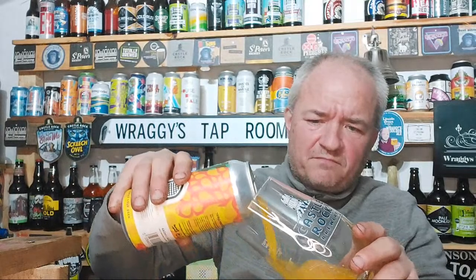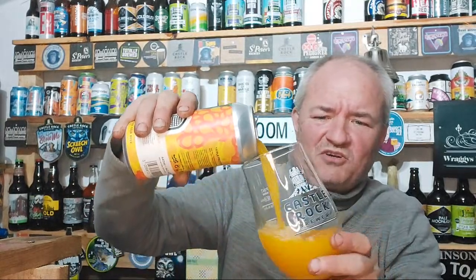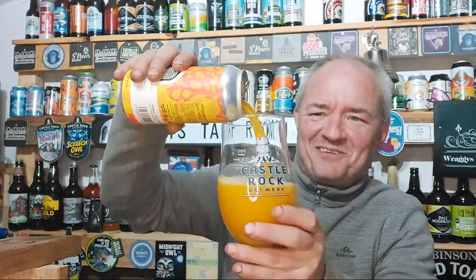It's been a cracking day today. The weather's been lovely — cooled down a bit this afternoon, but at the start of the day I was down to my T-shirt. Look at that, look at the colour of that. Proper colour.